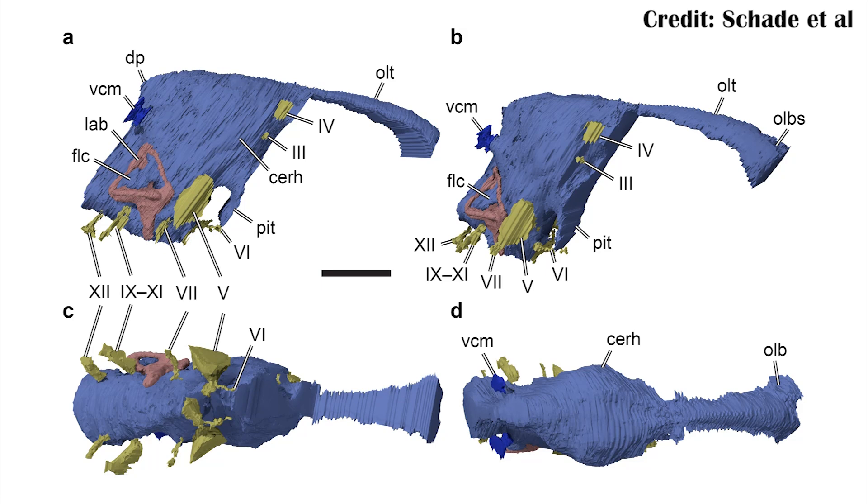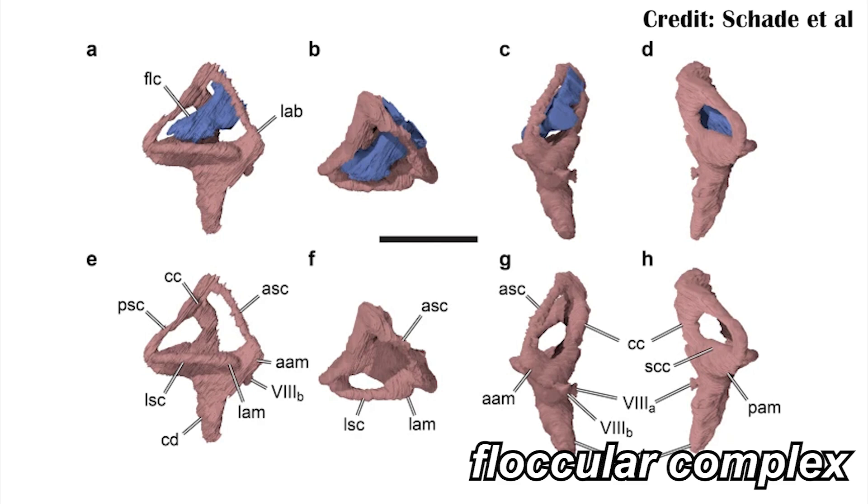There were previous studies done on the brain of Irritator, a more Spinosaurus-like spinosaurid from Brazil, and it helps us understand how some changes occurred in the brain of spinosaurids throughout time. For example, Irritator has a large flocculum, or floccular complex — a part of the brain that helps integrate muscle information, ear information for head positioning, and information from the eyes, allowing it to track objects and lock in on whatever it's looking at. It seems that later, with things like Irritator, this was more developed and more important.